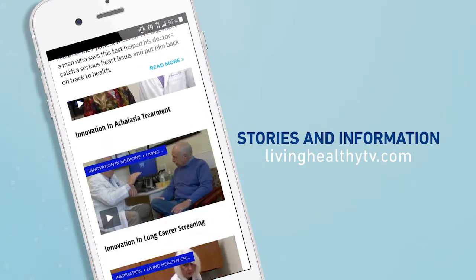Thank you so much for joining us. It was my pleasure — happy eating and treat your taste buds to a good meal! If you want more healthy eating advice for the entire family, just head to our website, livinghealthytv.com.